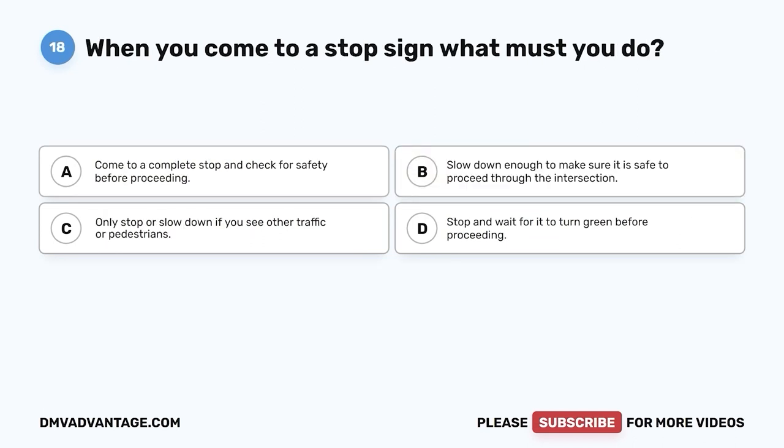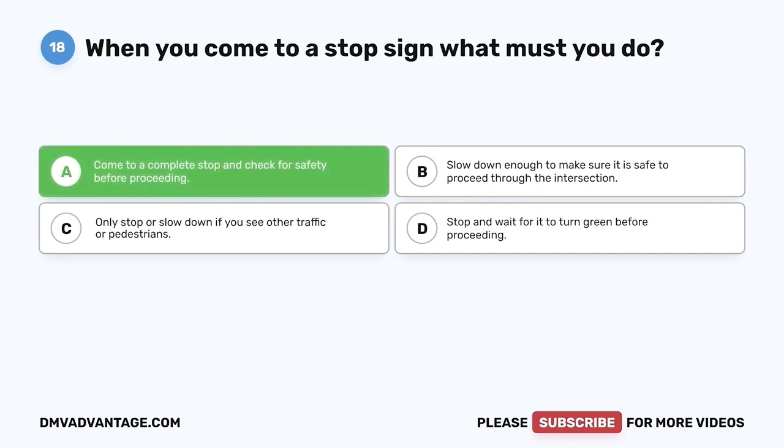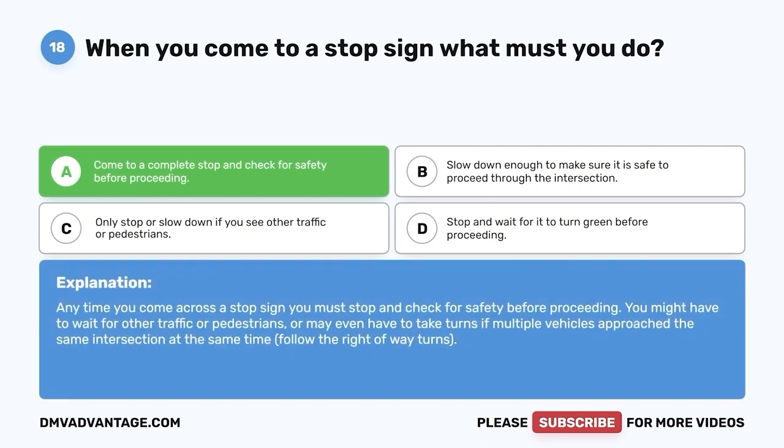Question 18. When you come to a stop sign, what must you do? A. Come to a complete stop and check for safety before proceeding. B. Slow down enough to make sure it is safe to proceed through the intersection. C. Only stop or slow down if you see other traffic or pedestrians. D. Stop and wait for it to turn green before proceeding. The correct answer is A. Anytime you come across a stop sign, you must stop and check for safety before proceeding. You might have to wait for other traffic or pedestrians, or take turns if multiple vehicles approach the same intersection at the same time. Follow the right-of-way rules.